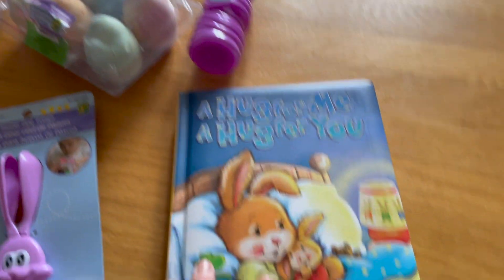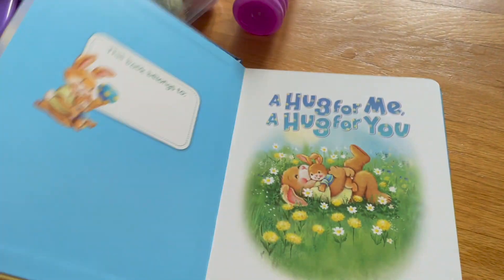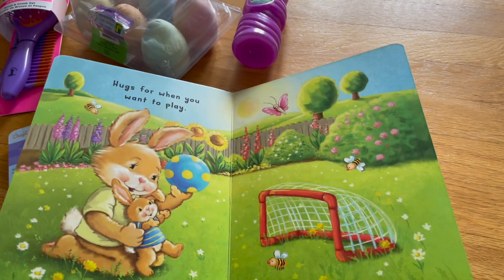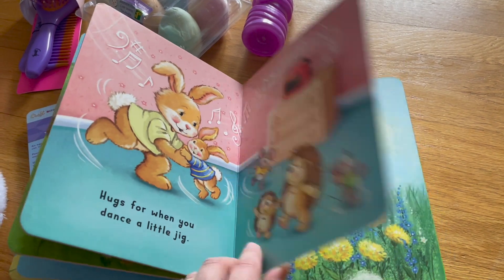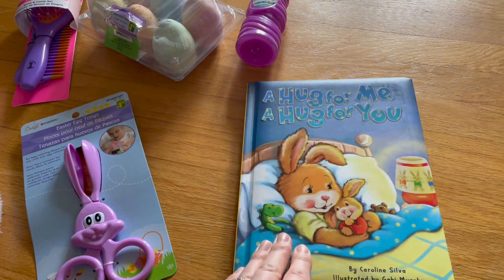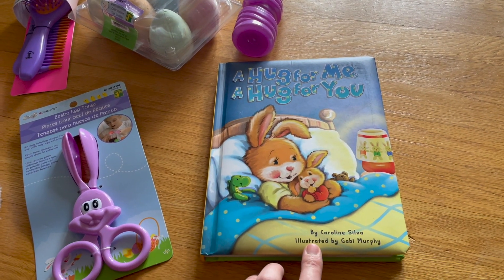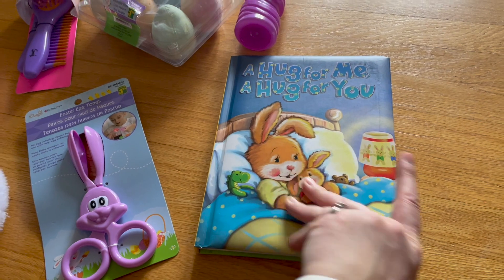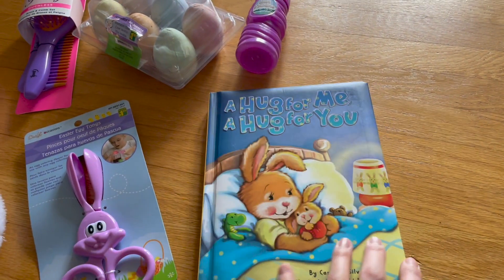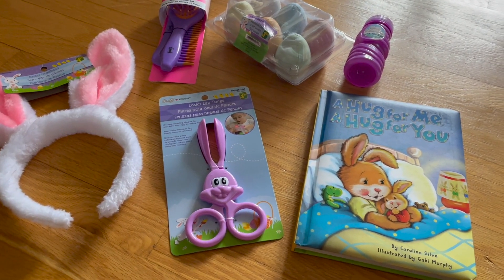She also gets bubbles in purple, and a dollar store book called 'A Hug for Me, A Hug for You' — the pictures are so bright and cute. I'm thinking about going back to get a few more of these books because they're full stories and you can't beat the price. Same as her brother, I'll add a little chocolate bunny from our local shop closer to Easter.